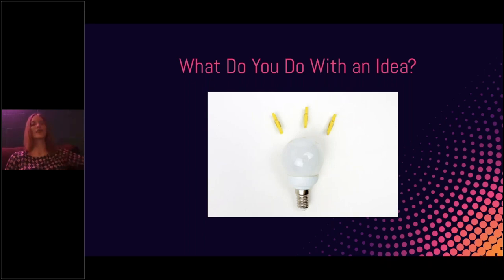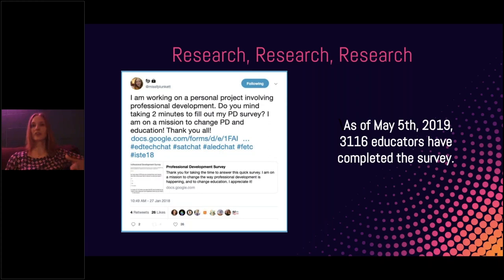I had my idea but was trying to figure out how to make it happen. I started doing research — my district at the time was connected with Digital Promise, an organization focused on innovation. I started talking to different people and found a lab similar to what I wanted to create in North Carolina, but it was mainly focused on purchasing products rather than professional development. So I launched a survey on Twitter, Facebook, LinkedIn, every social media channel I had, saying: 'I'm working on a personal project involving professional development — do you mind taking two minutes to fill out my PD survey? I'm on a mission to change PD in education.'